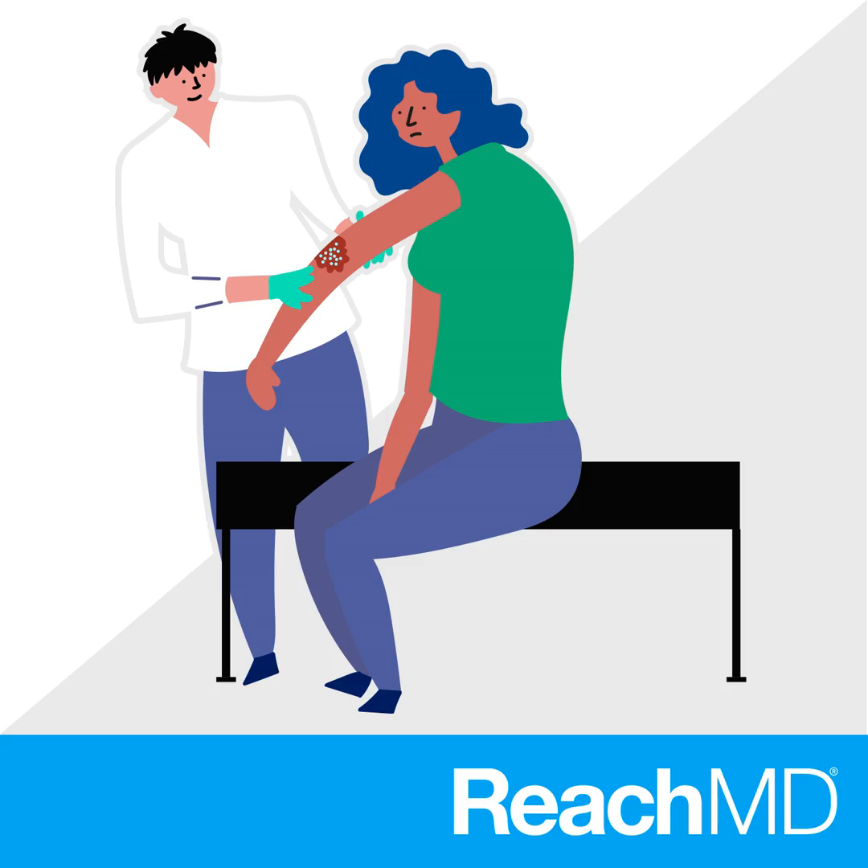Welcome to Derm Consult on ReachMD. I'm Dr. Mary Catherine Cheely, and joining me today to discuss the best management practices for patients with this rare condition is Dr. Justin Cheely. He's the assistant professor in the departments of general internal medicine and dermatology, as well as the director of inpatient dermatology at the Emory School of Medicine. Justin, thanks for joining me. Can you tell us how these pyoderma gangrenosum patients generally present in your world?